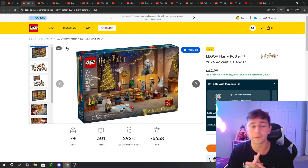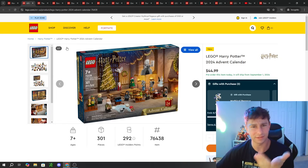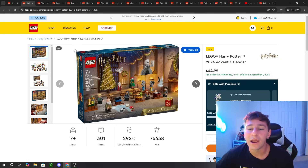I'm going to section this off by theme, so without further ado, let's kick it off with Harry Potter. The first LEGO set is the LEGO Harry Potter 2024 Advent Calendar.